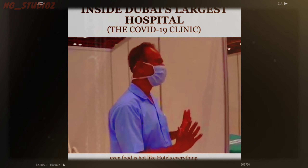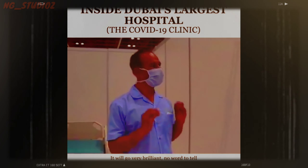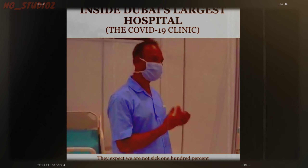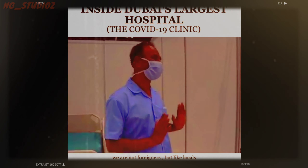A patient shares their experience: 'Food, like a hotel — everything is there, transport. I want to tell people: everybody should know how Dubai is carrying us. We are not treated like foreigners — we are treated like locals, 100%.'